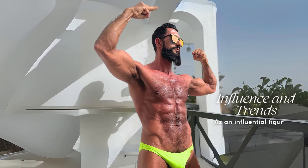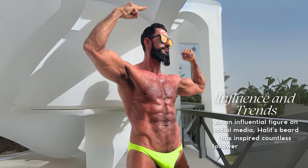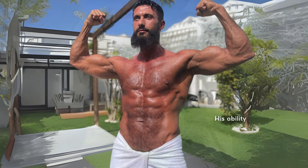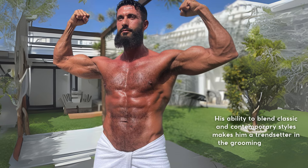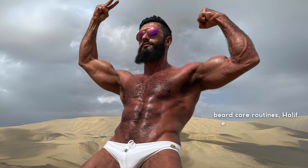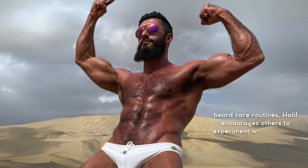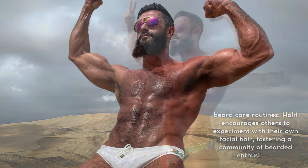As an influential figure on social media, Halif's beard has inspired countless followers to embrace facial hair. His ability to blend classic and contemporary styles makes him a trendsetter in the grooming world. By sharing his grooming tips and beard care routines, Halif encourages others to experiment with their own facial hair, fostering a community of bearded enthusiasts.